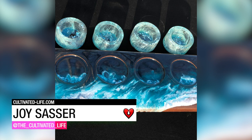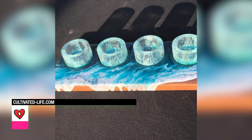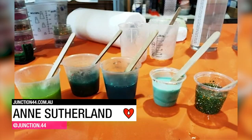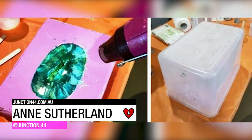Joyce Sasser tinted her resin in different shades of ocean blue and poured it onto a piece of hand-cut walnut with four circular carve-outs for a flight of beers. And Sutherland made a beautiful trinket dish just by mixing in glitter and tint into her art resin and pouring it straight into her mold.